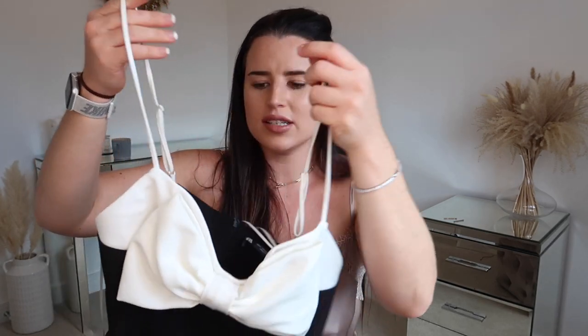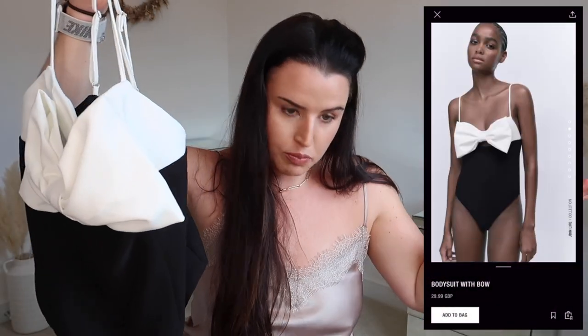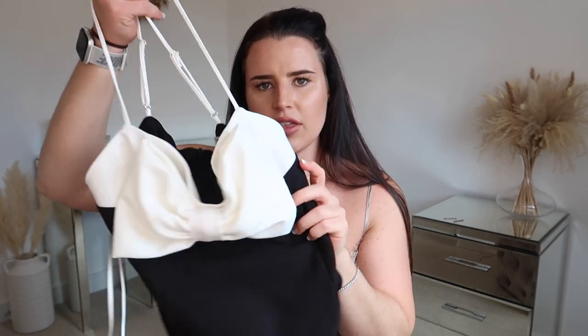Browsing the Zara app late at night in the new-in section, I was already halfway to dreamland — scrolling through going 'yeah, that would look amazing, I could rock that.' That's when things like this end up in my cart. This is a bodysuit from Zara — the same range as the bow dress. It's the Bodysuit with Bow, priced at £29.99, picked up in a Large. I really liked the elegance and very black-tie look of the white and black combo, and with the big bow it looked very classy. I thought it would look beautiful with a pair of jeans or dressed up with tailored shorts.